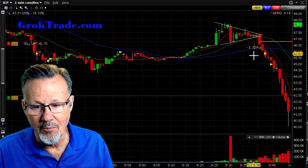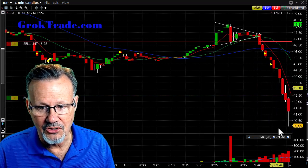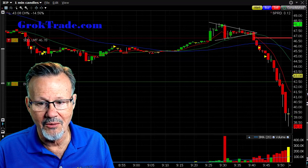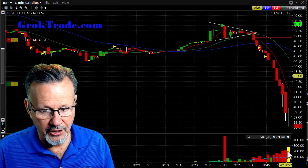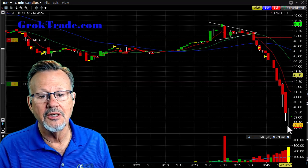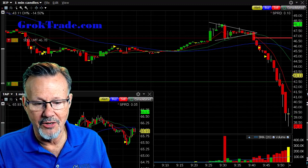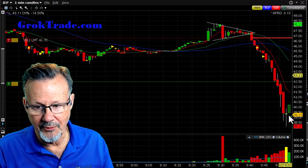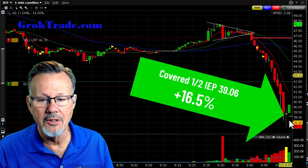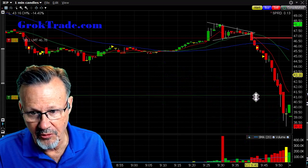Look at this big wick down. Could this be capitulation? Capitulation is when you get a big wick down on big volume and then a reversal. From where price action is at the moment, we're over 11% in this trade. It keeps on dropping. Now there's a doji with really high volume — this could be capitulation, exhausted selling that's going to reverse. I'm watching for three stalling candles just above the $39 area.